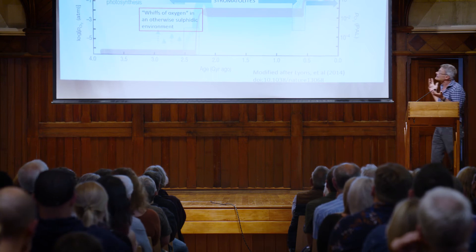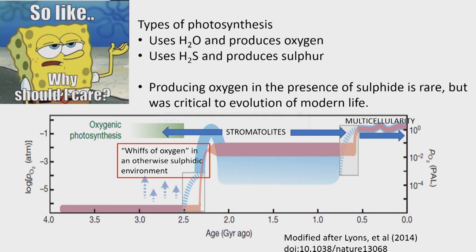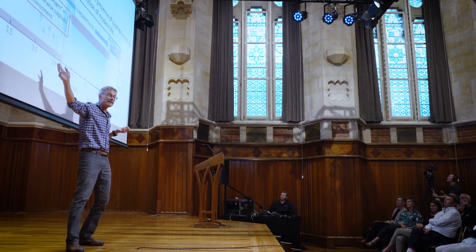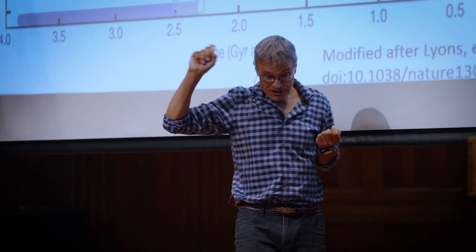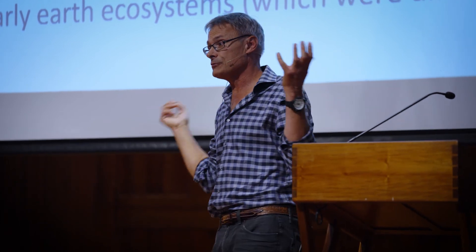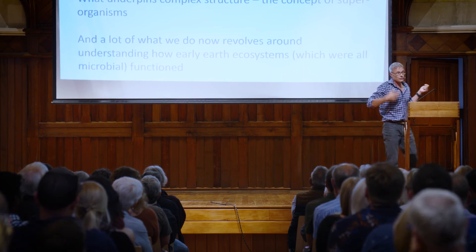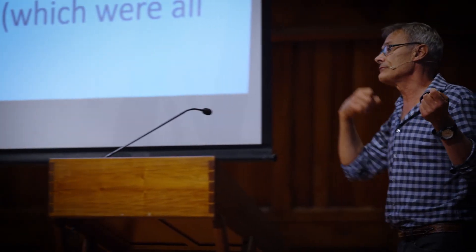So why should we care? We care because we're thinking about these whiffs of oxygen in a sulphidic environment. When we think of climate change, we think we're pretty good at it — but we're not very good at it compared to some of the events that have gone before us. About two and a half billion years ago, when the Earth was a pretty young place, bacteria learned the trick of producing oxygen. That changed life. They invented production of oxygen through photosynthesis, which allowed all of our advanced life forms to take over. And that's the phenomenon we're looking at in these Antarctic lakes in our next program.